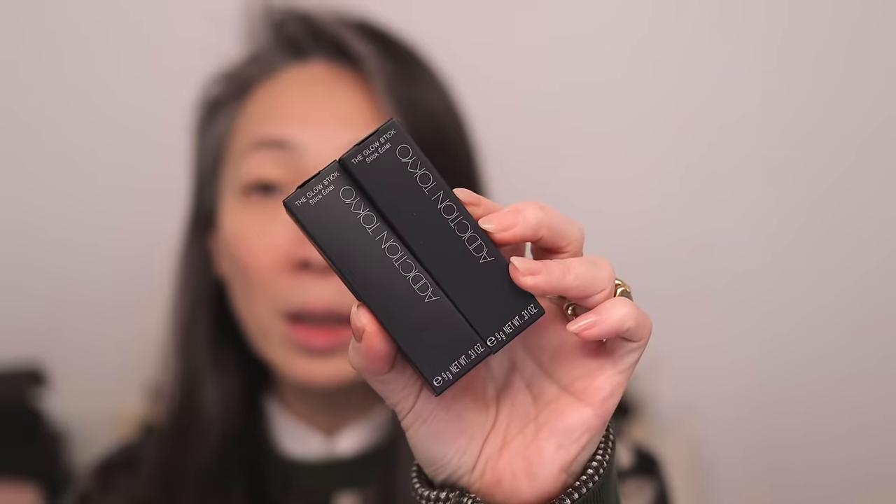I've got the new Jones Road Neutralizer Pencil — I'm curious about this, I think we'll try that. I've got Persona Cosmetics new eyeliners. I have Addiction Tokyo glow sticks, which are a little bit more pigmented than a highlighter, so I thought maybe I could use them as blush. I have all six of the brand new Clé de Peau precious lipsticks, so we'll definitely be trying all of those on.